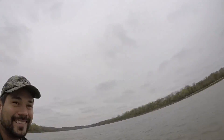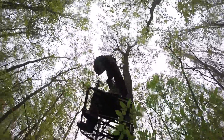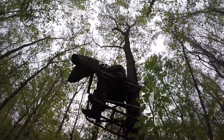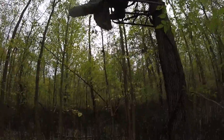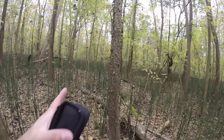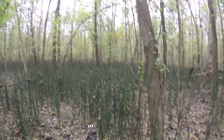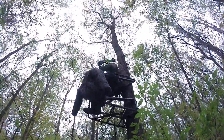Here we go, going after the big ones. Mark just got set up — he's here in this cane thicket. There's a bunch of trails coming in all directions. These deer should be bedded close by hopefully, and he'll catch them going out to feed on some acorns.